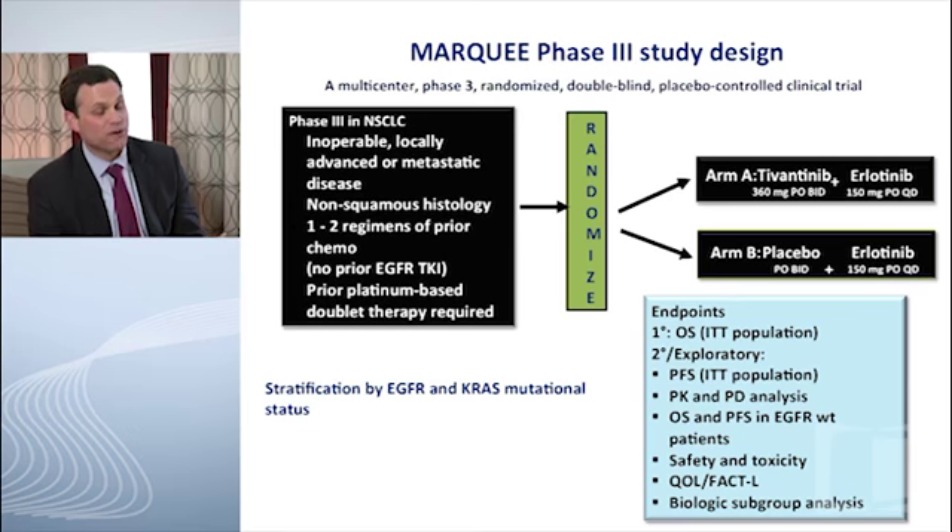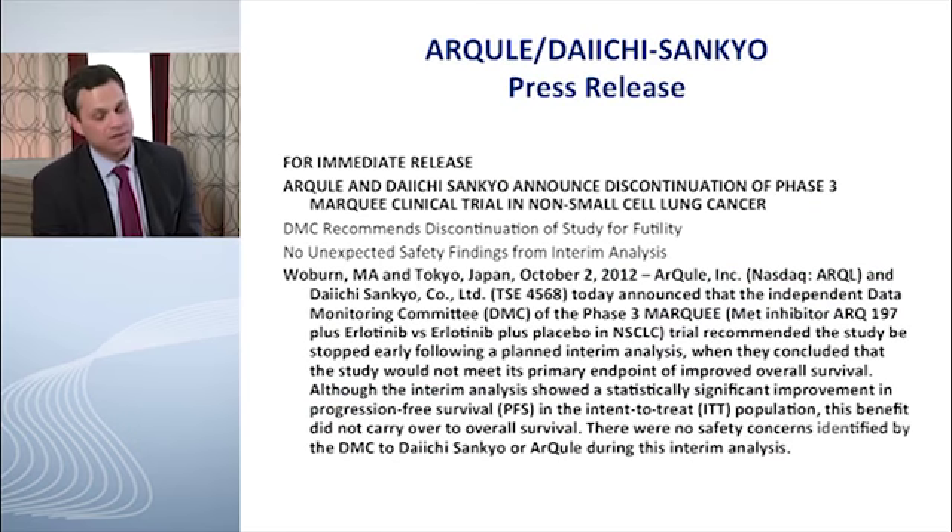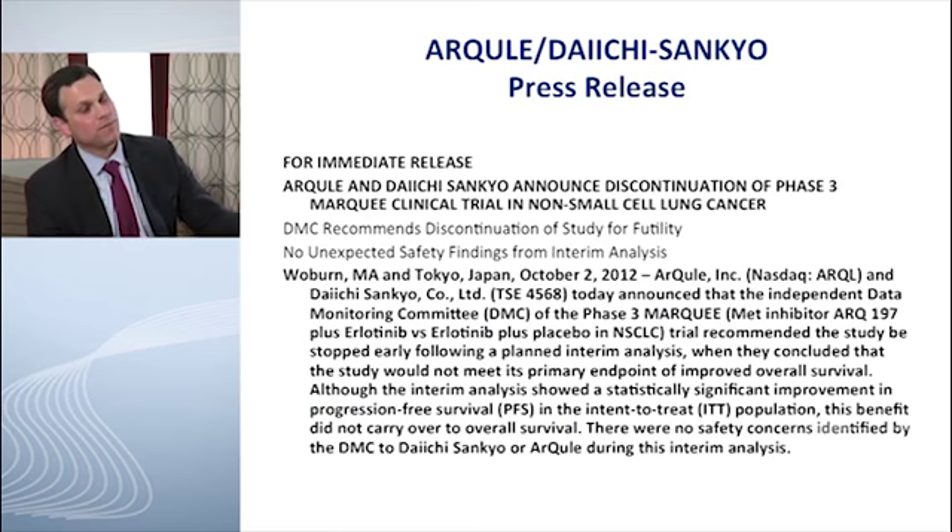This was enough to prompt a Phase 3 trial asking whether we could achieve overall survival benefit, taking patients with adenocarcinoma — focusing the population — and exposing them to Erlotinib plus tivantinib versus Erlotinib alone. That trial was conducted globally, led by Giorgio Scagliotti and Alan Sandler, and enrolled quite well. Unfortunately, in the last few months a press release stated that the Data Safety Monitoring Board conducted an interim review and felt the trial could not achieve statistical significance in favor of the combination, so the trial was stopped.